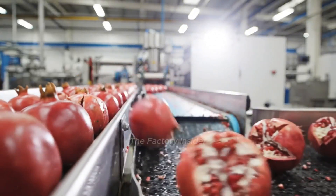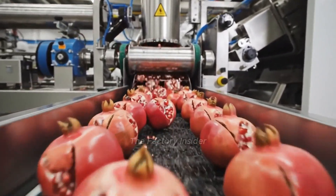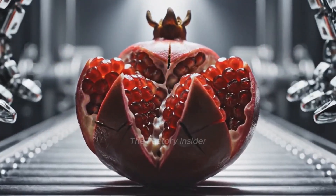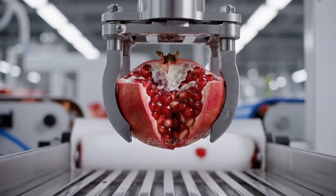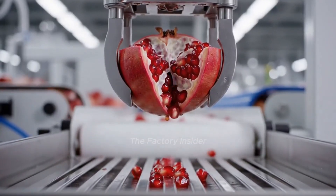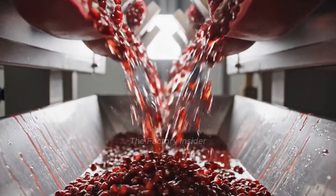Random samples are inspected to verify cutting precision and aril integrity. Prepared pomegranates advance to the de-seeding station for aril extraction. Scored pomegranates open like flowers, revealing glistening ruby arils inside. Opened sections invert, positioning arils for gentle extraction.